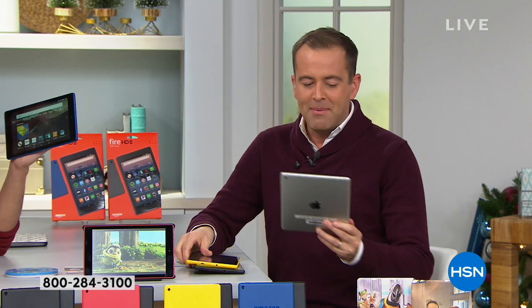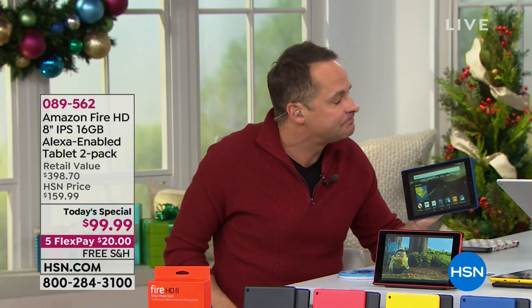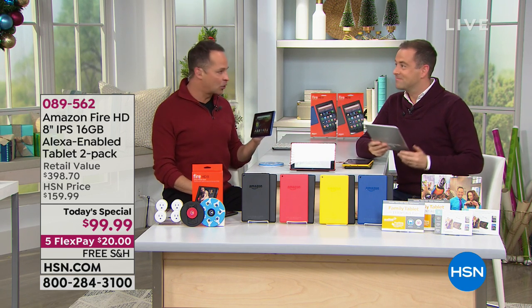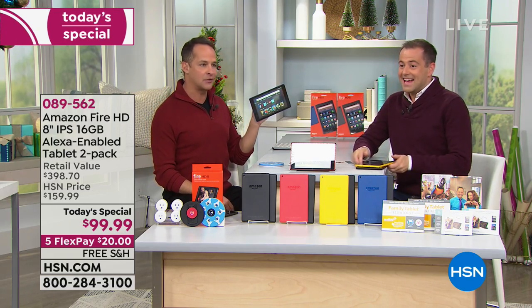A couple of questions: Carol asks, can a keyboard be used? This has Bluetooth built in — if you have a Bluetooth keyboard, you can connect it to any Bluetooth device. Debbie asks, will this support Pokémon Go? I'm going to go into the Amazon App Store right now — I've never looked for Pokémon Go there but I'll show it when I find it. Here it is — Pokémon Go official site, you can download it right here on Amazon.